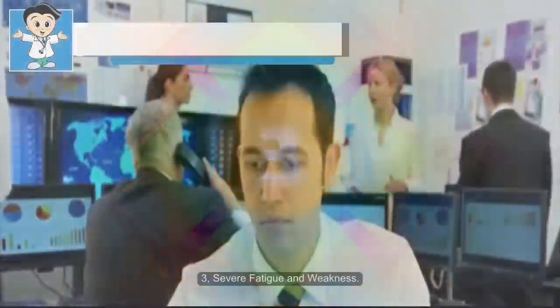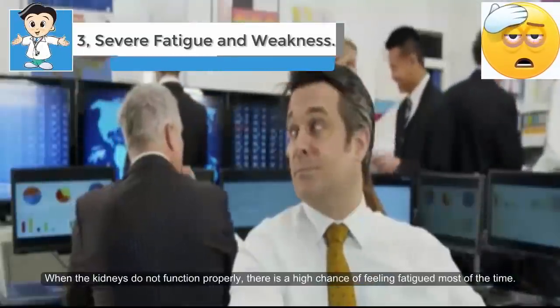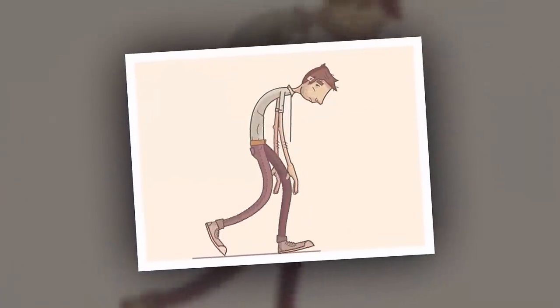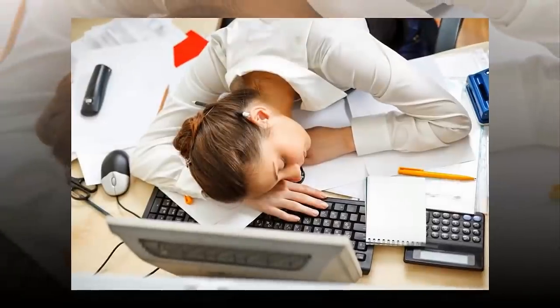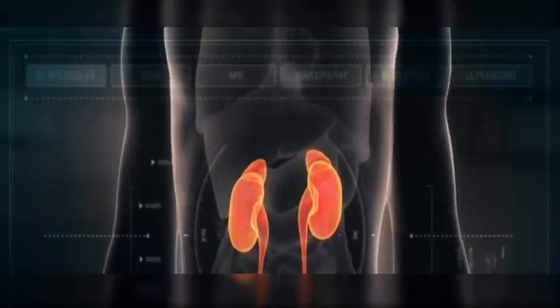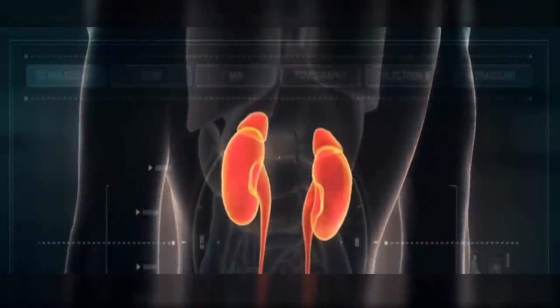Three: severe fatigue and weakness. When the kidneys do not function properly, there is a high chance of feeling fatigued most of the time. You may feel tired, exhausted, or generally lack energy without any known reason. Two common causes of these symptoms are anemia and accumulation of waste products in the body. Healthy kidneys make a hormone called erythropoietin that aids production of oxygen-carrying red blood cells.